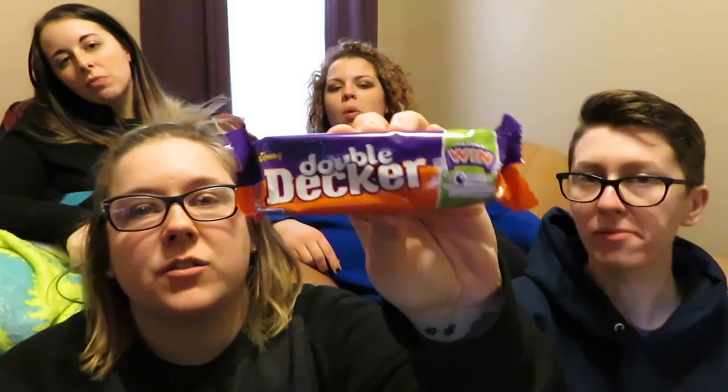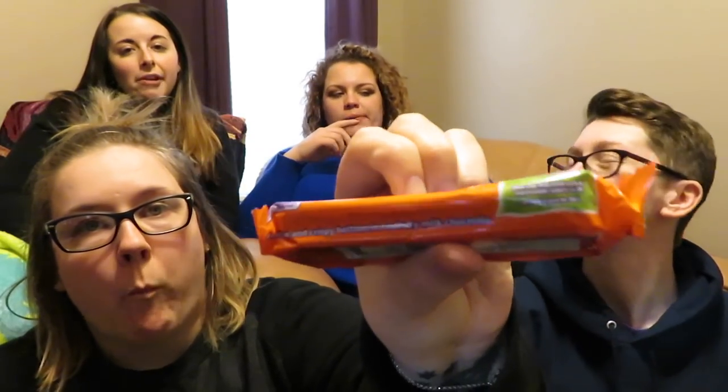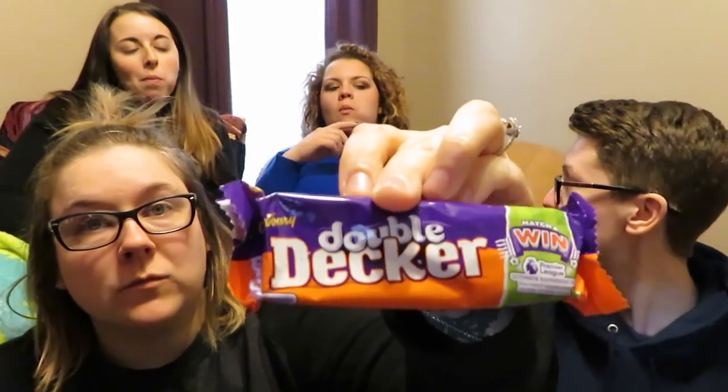I'd say this is like a seven or eight. I'm gonna go seven 'cause it's sticky. A seven. This is apart my favorite. He's not a fan. Up next is the Double Decker — that sucker's thick. I still have the Curly Whirly in my mouth. Nougat top, crispy bottom.